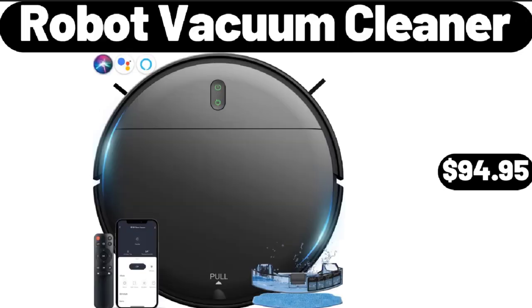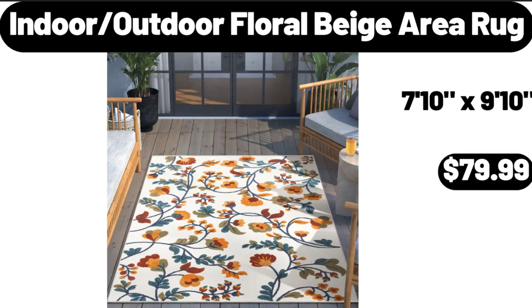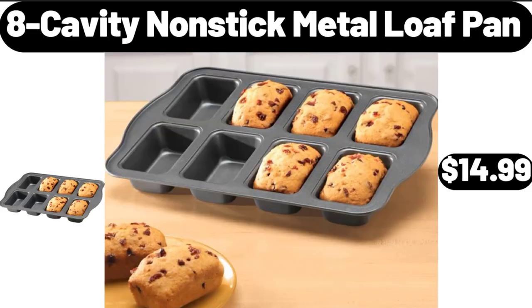Square Charcoal Grill with Foldable Side Shelf, $48.96. Robot Vacuum Cleaner, $94.95. Indoor/Outdoor Floral Beige Area Rug, $79.99.